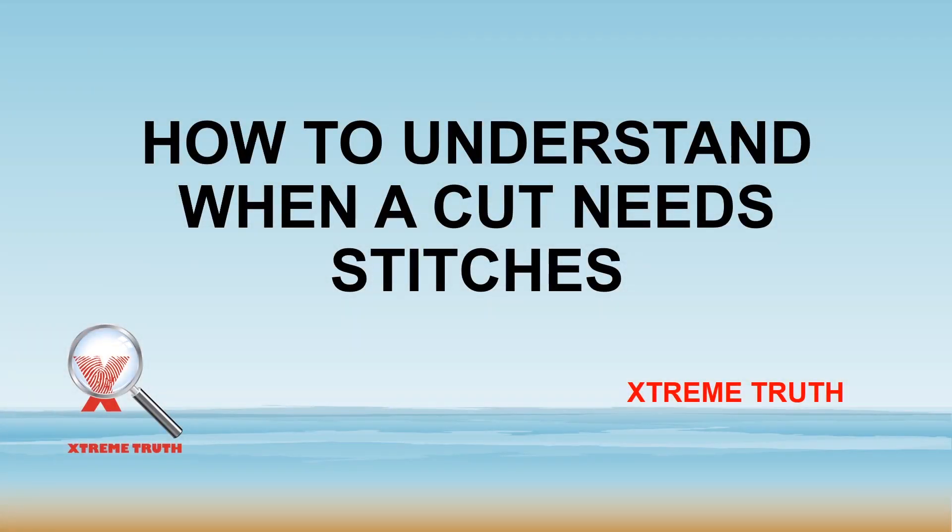Hey guys, I'm here with you today and I'm going to uncover how to understand when a wound needs stitches.